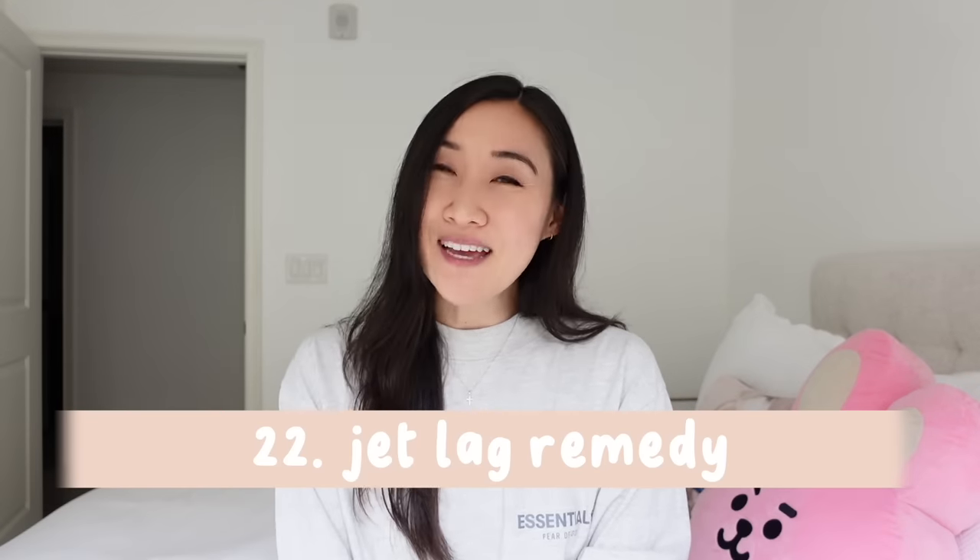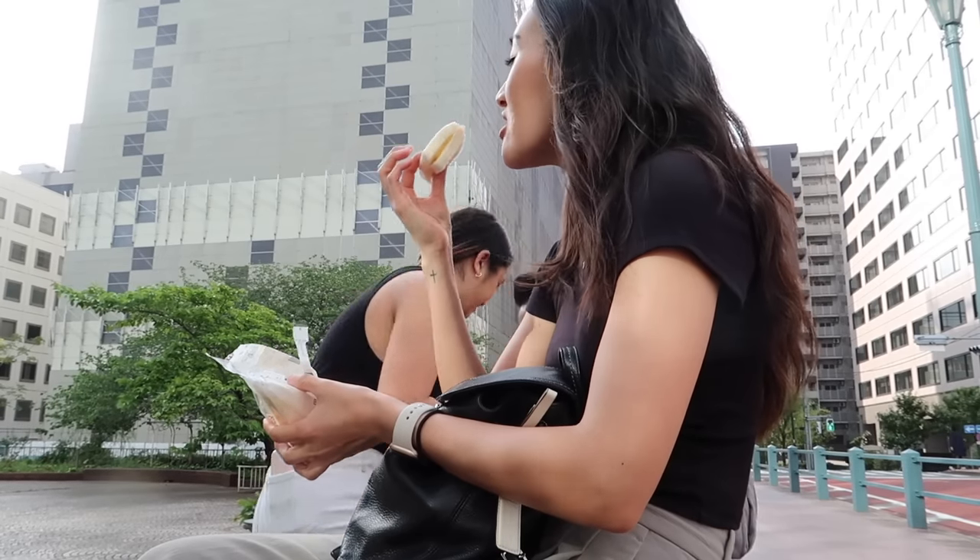Number twenty-two: if you're experiencing jet lag, you need to see sunlight right when you wake up, and make sure it's dark when you sleep. These things help reset your circadian rhythm and body clock to make it easier. Someone told me it resets about an hour a day, so depending on the time difference, that's how quickly you'll adjust.